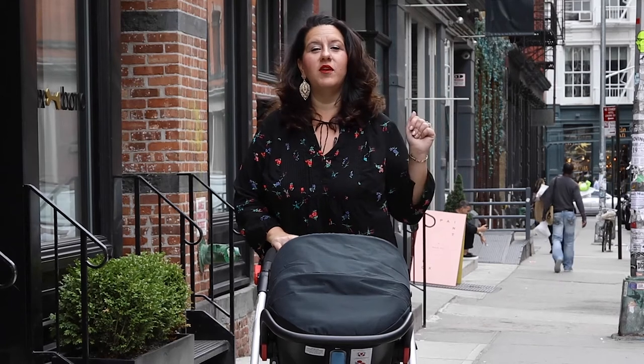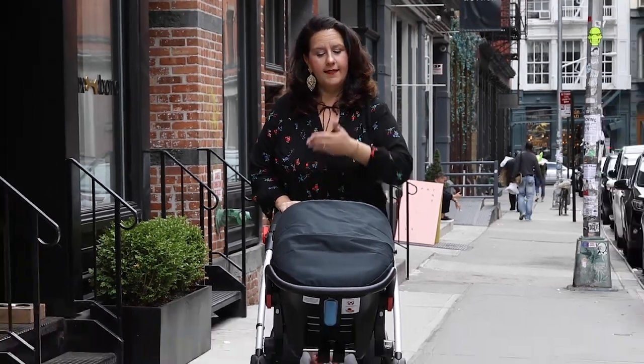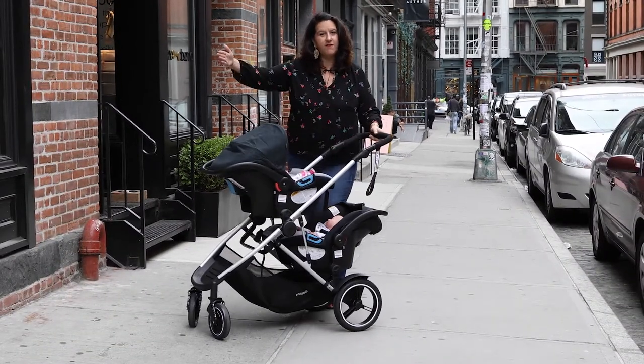Hello, I am Natalie Diaz of Twiniversity and today I will be taking you on a journey that not many strollers have taken you on before. Meet the Phil and Ted Voyager.